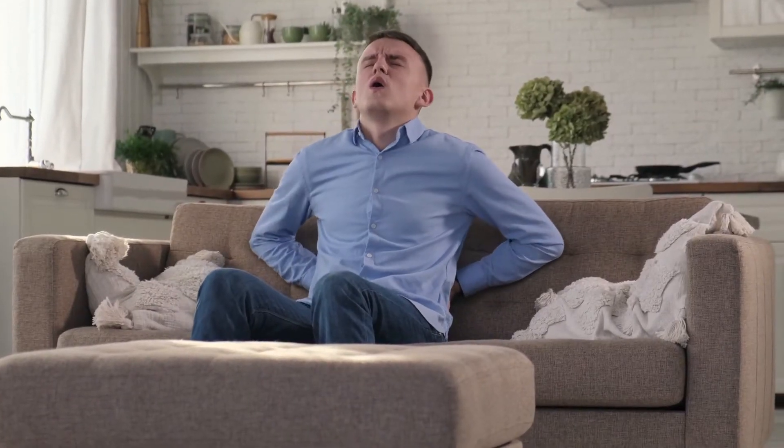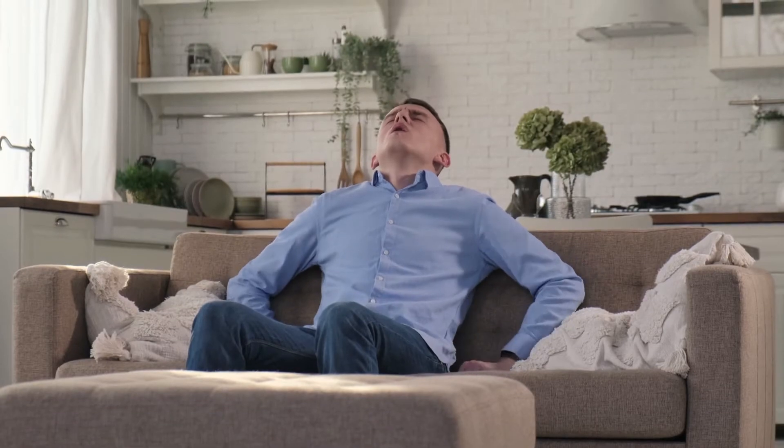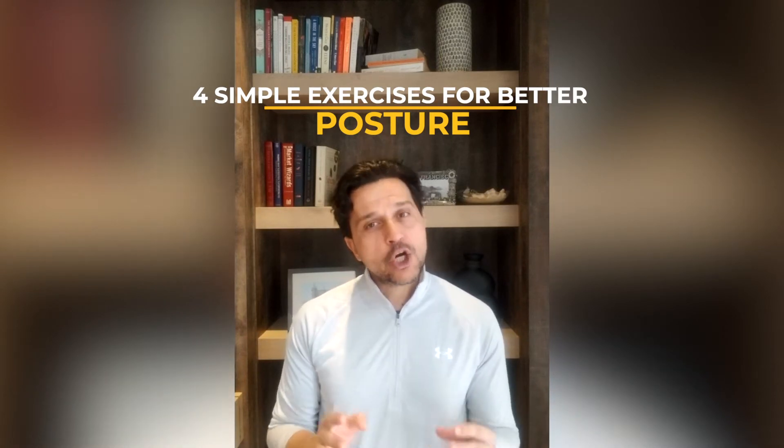This has created weakness in our back muscles, which are supposed to help push our back back, and it's created tightness in our chest muscles which is forcing them forward. Today I'm going to show you four simple exercises that you can do at home to correct this problem.